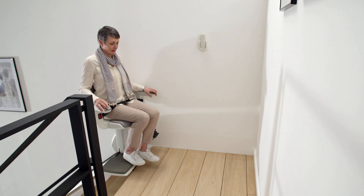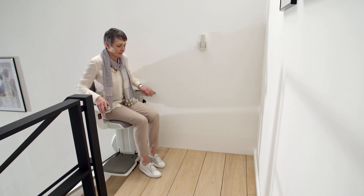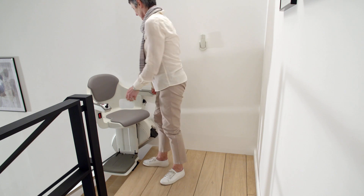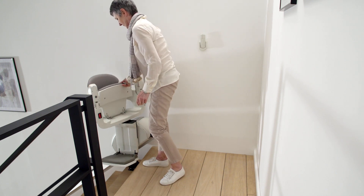At the top, benefit from our automatic swivel seat. With the Home Glide Extra Comfort Pack, the Home Glide armrests offer extra support when standing up or sitting down, before neatly folding the lift away to park.